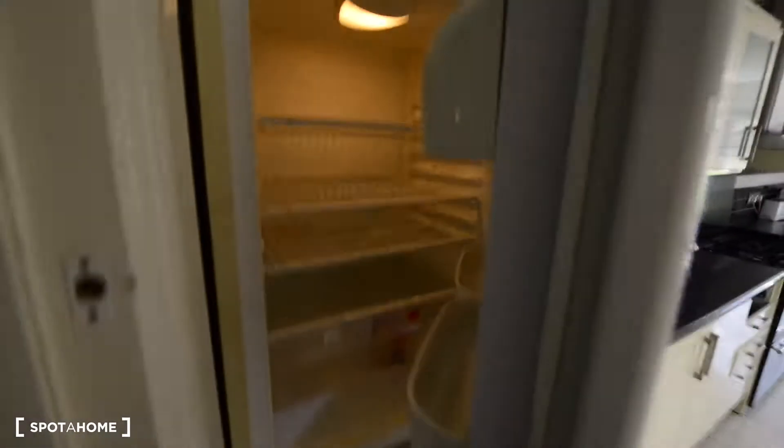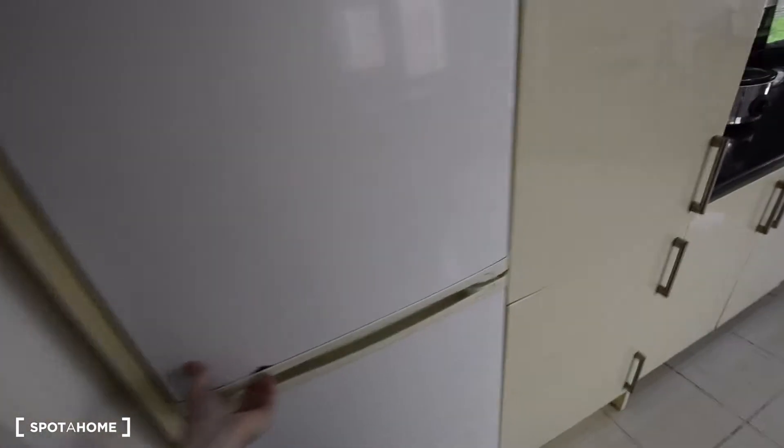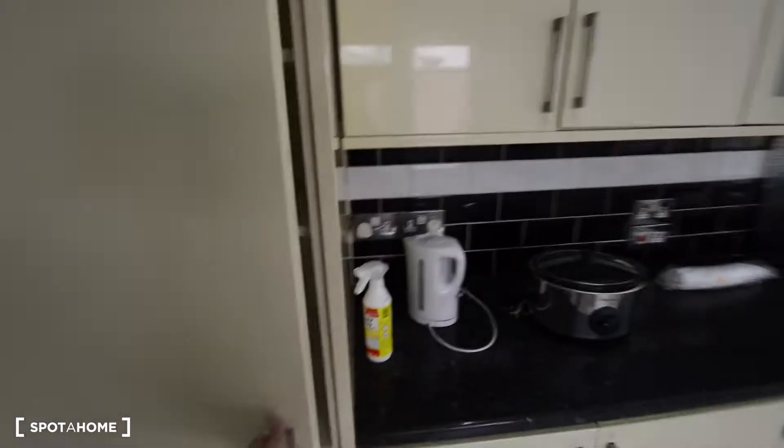And this house — it's a nine-bedroom house, it has two shared bathrooms, and in total it has three floors. Today I'm going to show you four bedrooms.